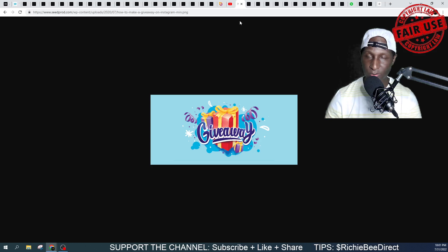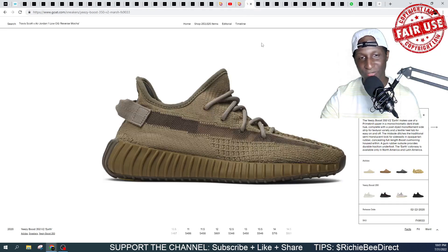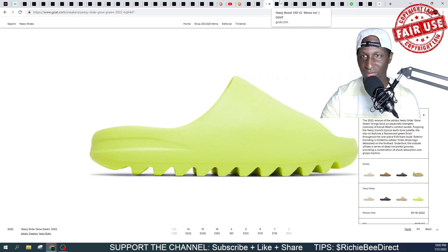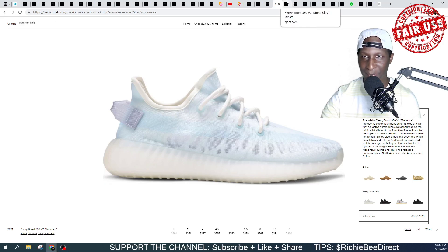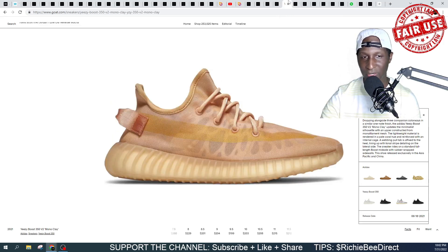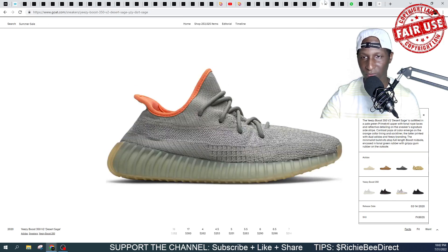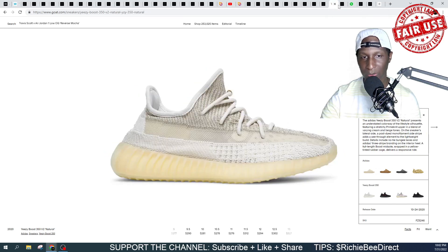Make sure you hit that subscribe button, that like button, and also make sure that bell notification is in the on position. We got this Earth colorway in the 350s, we got the Static in that pure creamy white colorway. Some more slides — Green Glow. The Mono Ice; let me know in the comment section what you think of any of these shoes. We also got the Mono Clay, and if we got the Mono Clay, we also probably gonna have the Mono Black. We got the Light — that UV activated material on that sneaker. The Ash Blue 350s, the Desert Stage, and the Natural colorway.